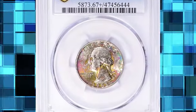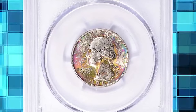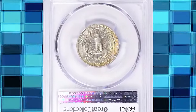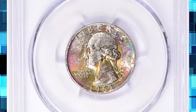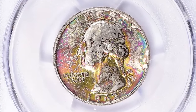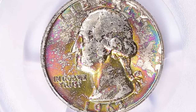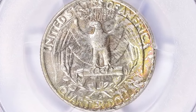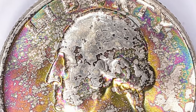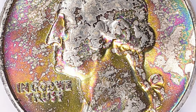Attractively toned 1962 D Washington quarter. Graded in Mint State 67 plus by PCGS. Pinkish, olive green, and cerulean blue shades grace the obverse surfaces of this quarter dollar. According to David Hall, though the mintage is huge — over 100 million coins — this is one of the scarcer 1941 to 1964 silver Washington quarters in gem condition.